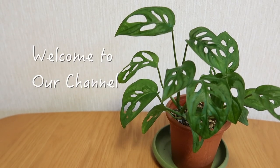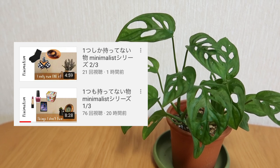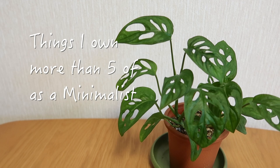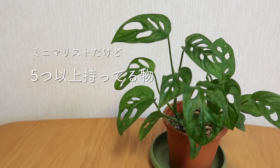This is the last episode of the minimalism series I've been doing for the last two days. Today I'm going to be showing the things I have more than five of.